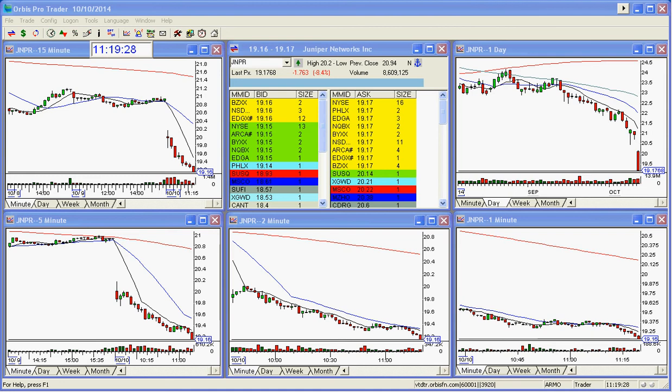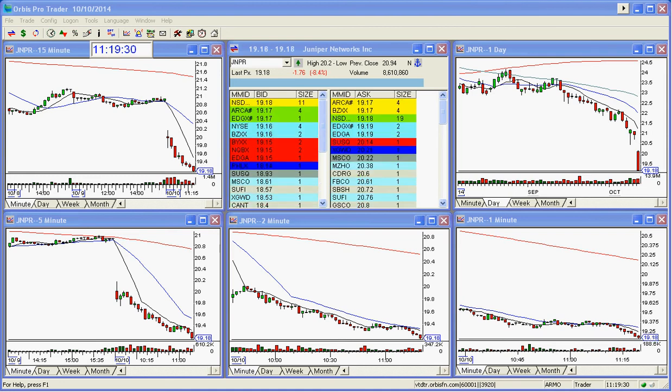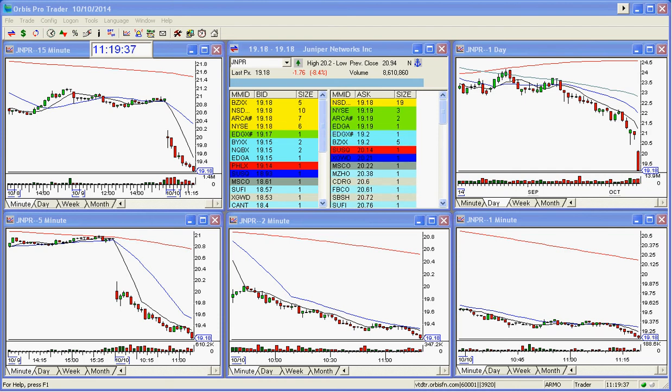This is Juniper. Juniper's going, going, going — and Juniper's going to go to 19, it looks like here. First target was 19.50. It got to that, and I had to get out of it in the morning period.